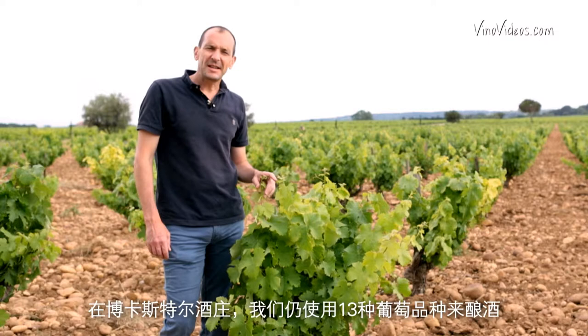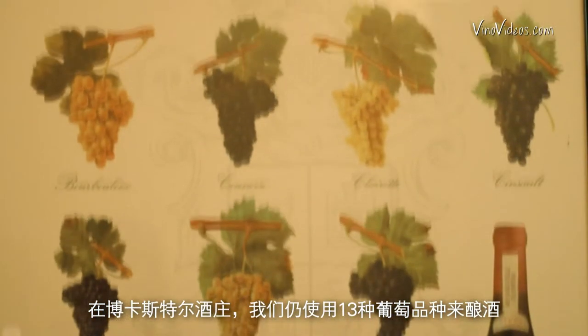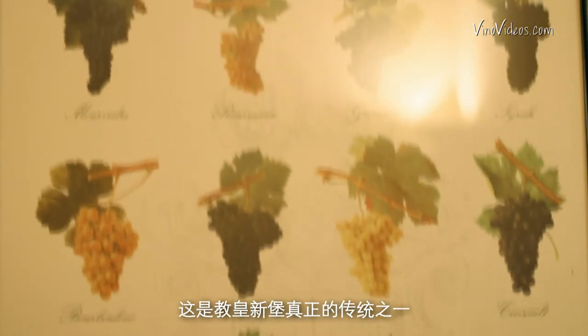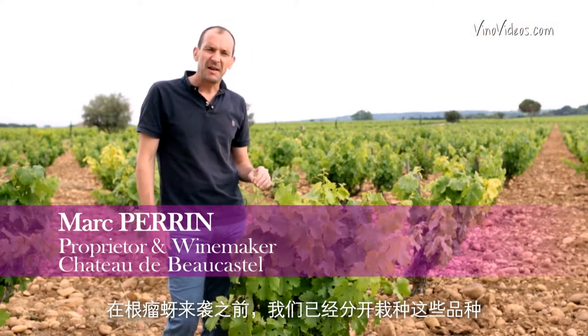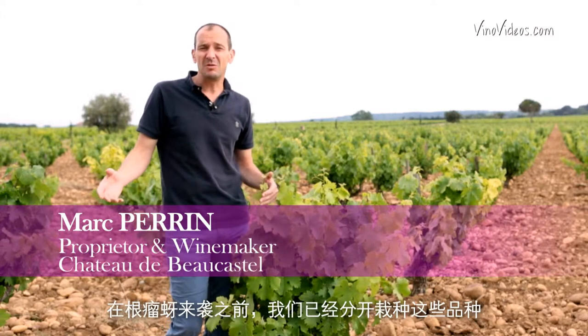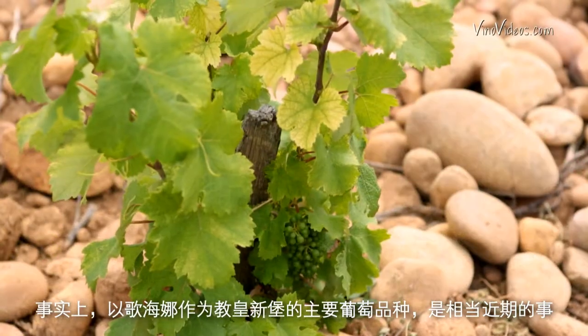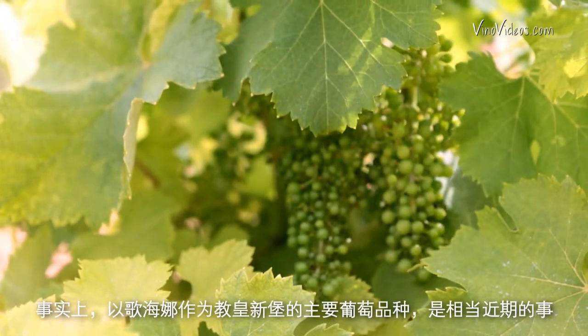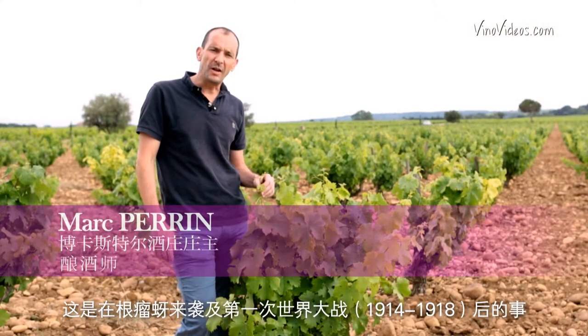Here in Bocastel we still use 13 grape varieties which are really part of the history of Chateauneuf-du-Pape. We grow all of these varieties separately, and it was made before phylloxera. In fact, the Grenache domination in Chateauneuf-du-Pape is rather recent — it really came after the phylloxera and after World War I.